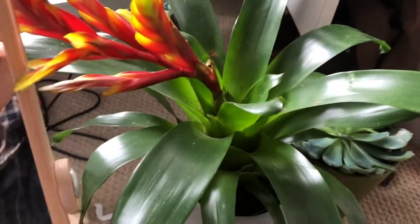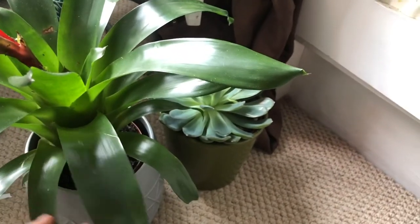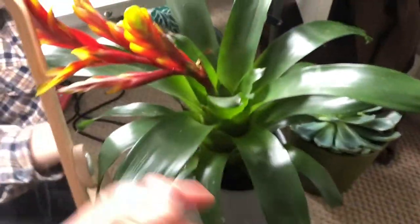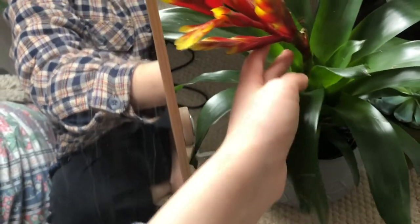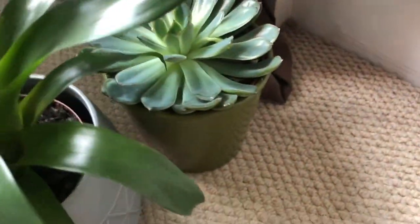My fire lighter, my planties — this one I have no idea what it's called. Everyone always knows what their plants are called; I do not. This one has got this thing that doesn't stand up which makes me really annoyed. Like this yellowy-reddy thing — it's really pretty though. And then a succulent.